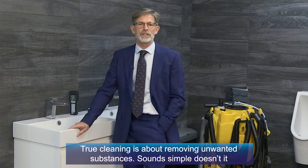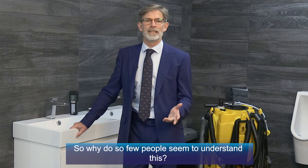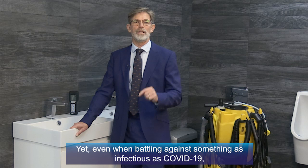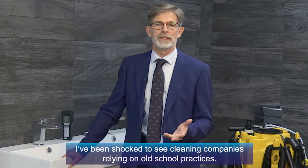True cleaning is about removing unwanted substances. Sounds simple, doesn't it? So why do so few people seem to understand this? Throughout the pandemic, cleaning has been one of the first lines of defence against the virus. Yet even when battling against something as infectious as COVID-19, I've been shocked to see cleaning companies relying on old-school practices.